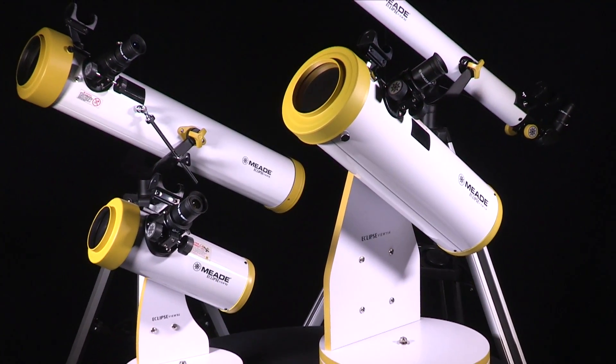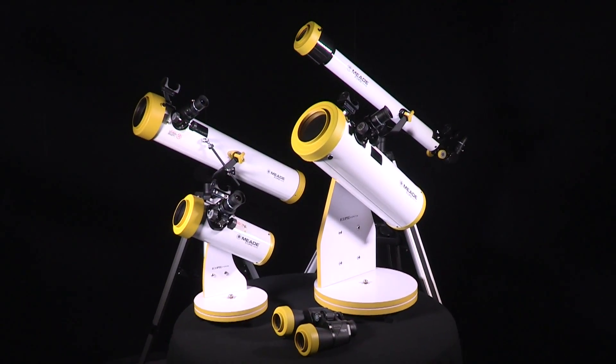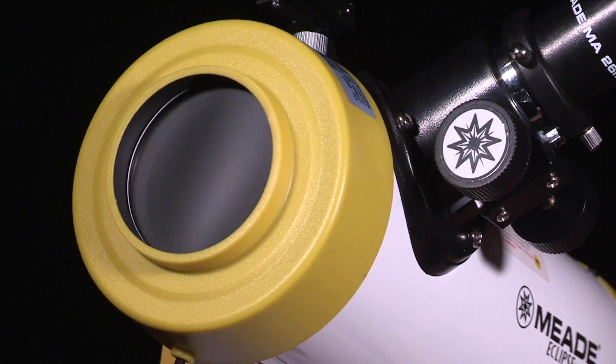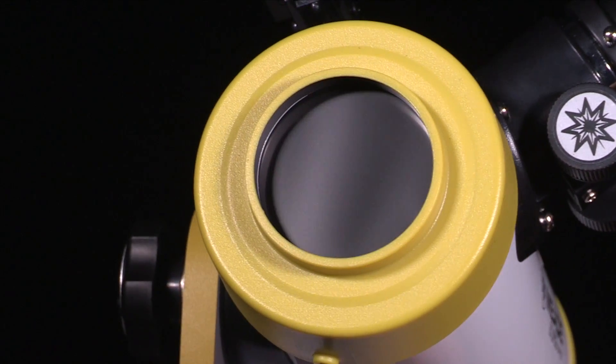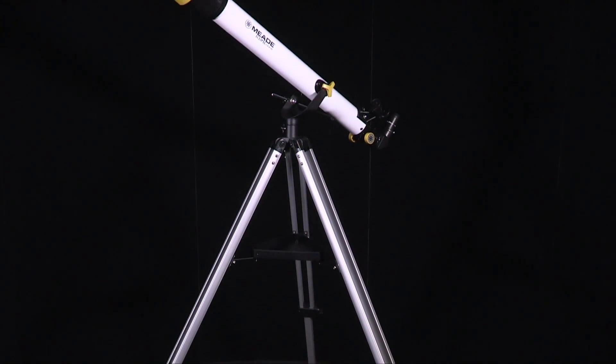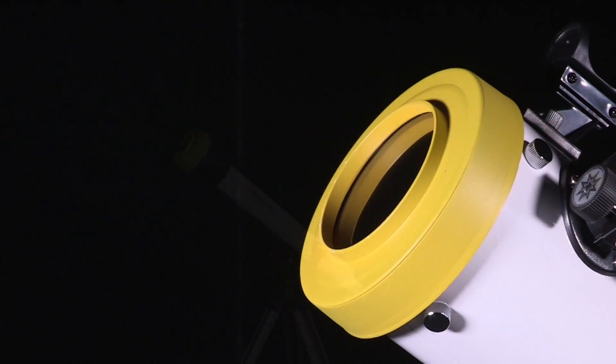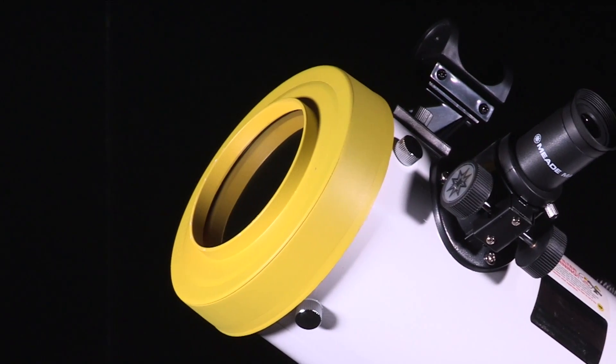Be sure to prepare yourself for this spectacular event with Meade's all-new EclipseView series telescopes and binocular — the ideal products available from Meade to view the upcoming solar eclipse. What makes Meade's EclipseView so great? They are safe to use both day and night, and you can now view the sun, moon, planets, and more with just one telescope.